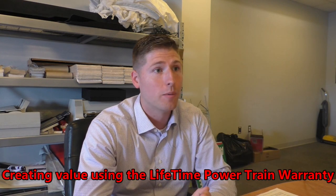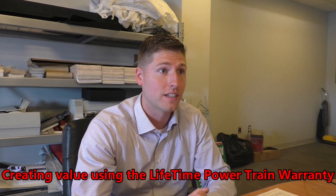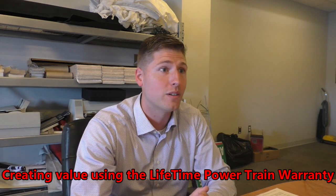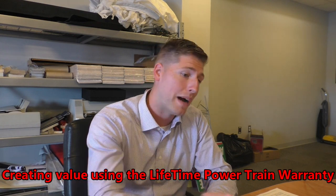At Premier, we're really concerned with not only taking care of you today — personally, helping you buy a new vehicle — but also your entire ownership of this vehicle. So, back to Power Life.